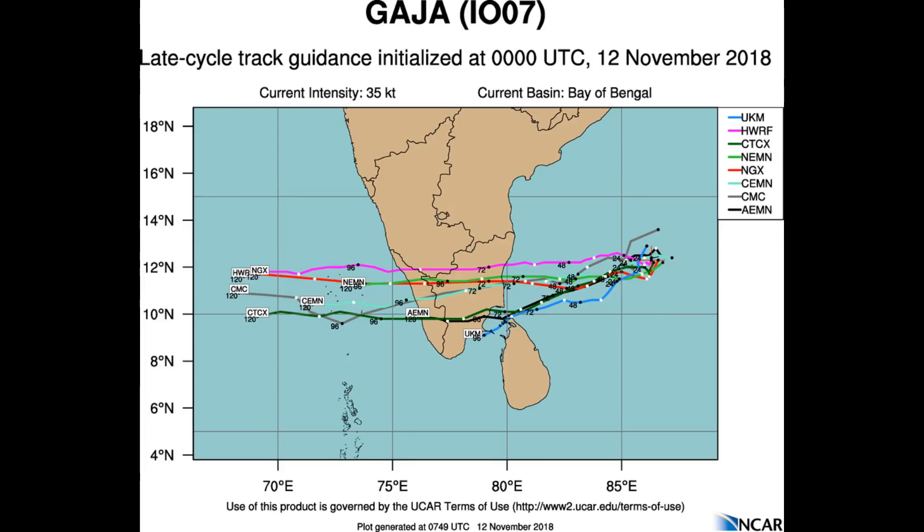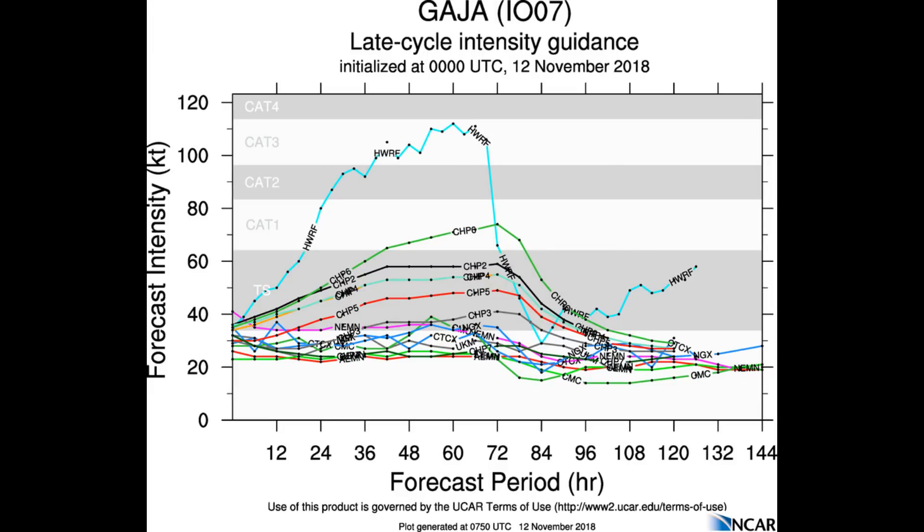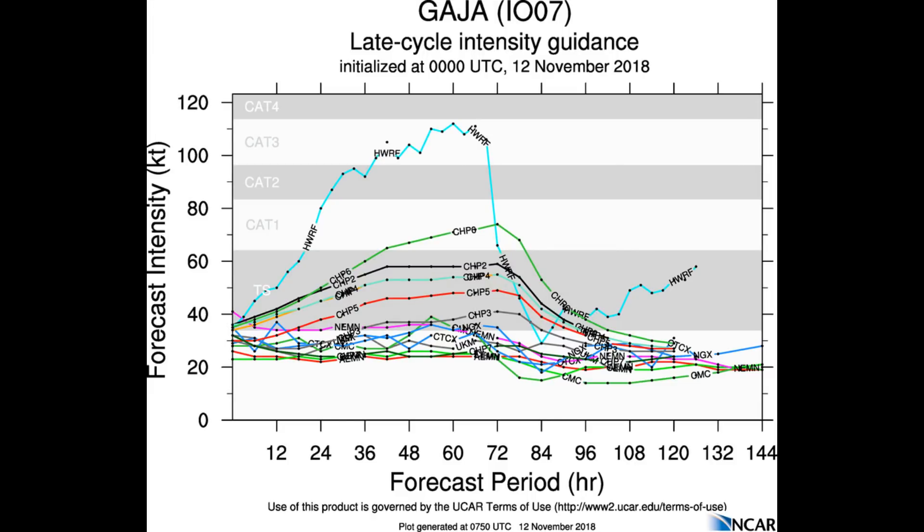The tropical cyclone will then track over India and merge into the Arabian Sea, where it will re-intensify, reaching 40 knots by the 120-hour mark. One model is indicating a Cat 3, although the majority are under Cat 1.